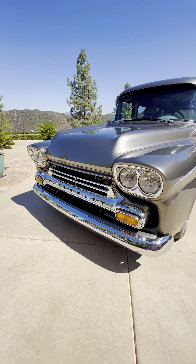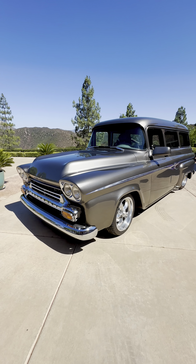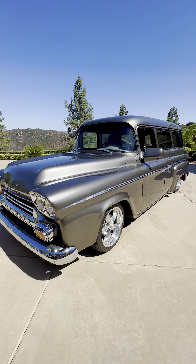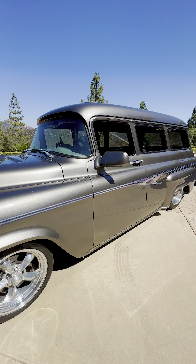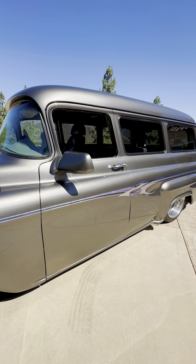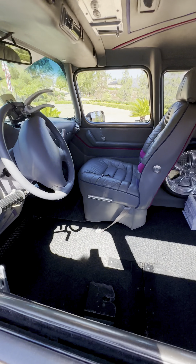Hey, this is John from Alpine Motors. Today we are looking at an incredibly unique vehicle. This is a 1959 Chevy — these were known as the early Suburbans. This one is incredibly customized and we're going to go through the entire vehicle because it has been converted to be wheelchair accessible.